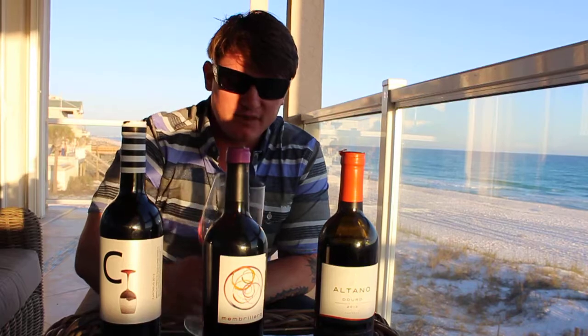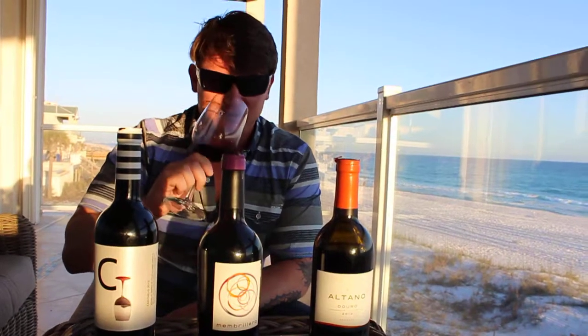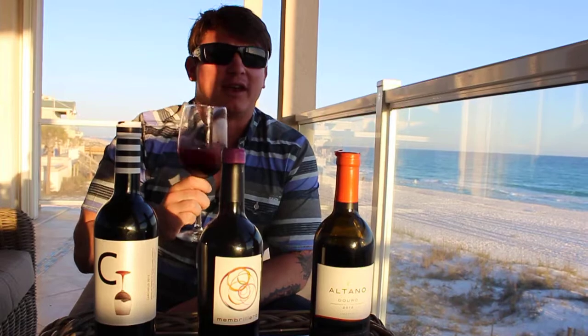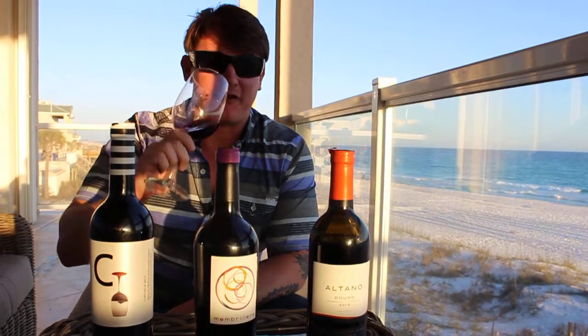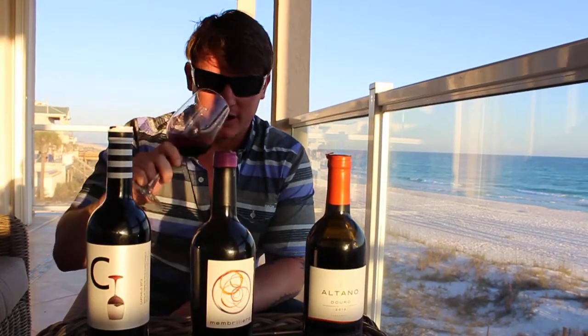Same color as the last one — it's that kind of purple, more purple than red, not as black and dark. Just that purple ruby color. Oh, really fantastic on the nose. It smells just like a flower shop — maybe almost like flowers and candy, like taffy. I smell a lot of taffy, like the sticky taffy that you eat when you're a kid.